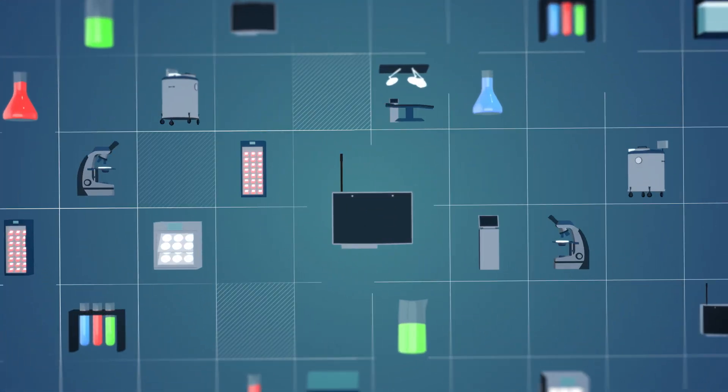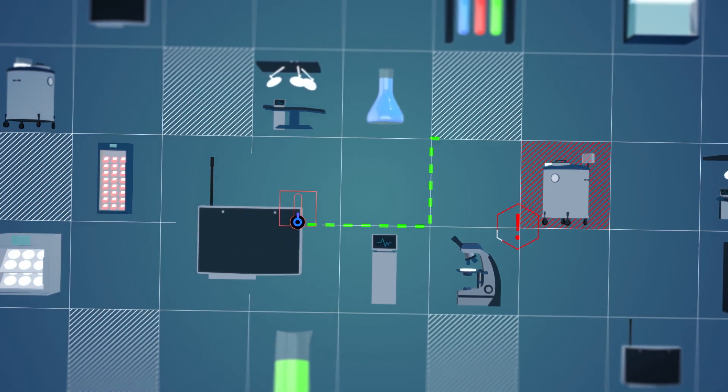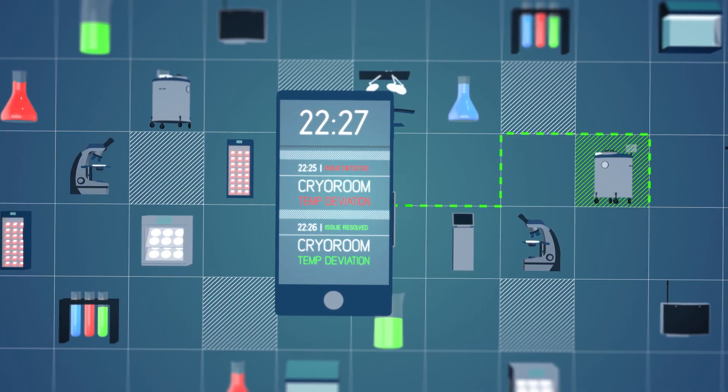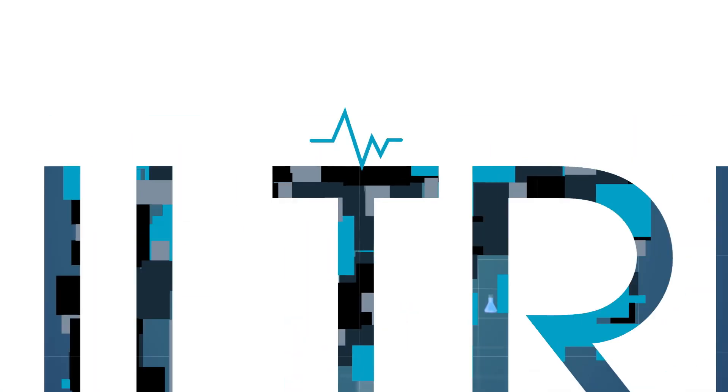Think of it as a proactive insurance policy that eliminates liability in your laboratory environment, one that gives you peace of mind. Ziltrix, the heartbeat of your laboratory.